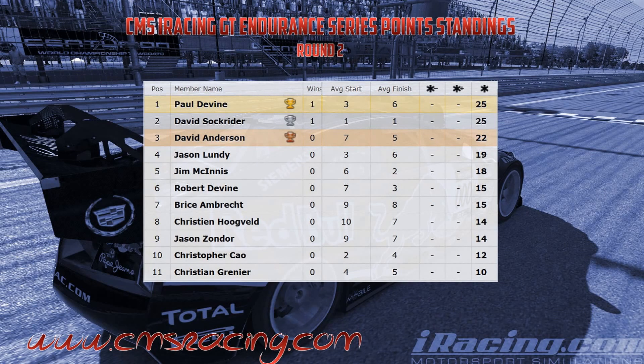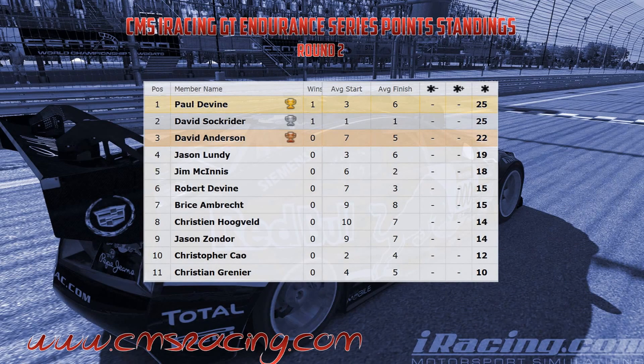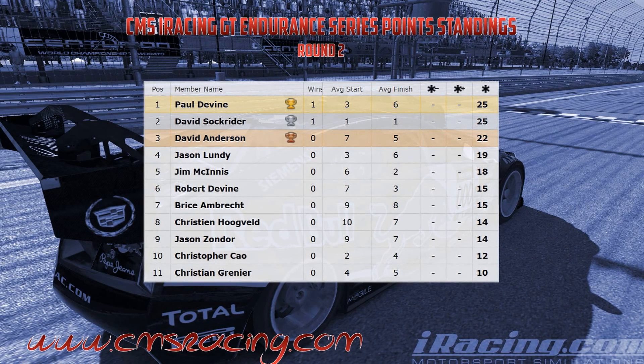With the series heating up, Paul Devine and David Saukrader are tied for first, while David Anderson has edged out a third place, only trailing by three points. A huge thank you to everyone who made round two so successful, as we take this series to round three at Lime Rock Park for what is sure to be a difficult and exciting race.